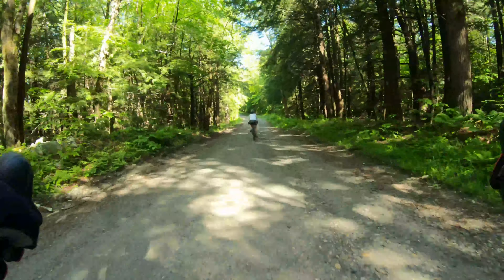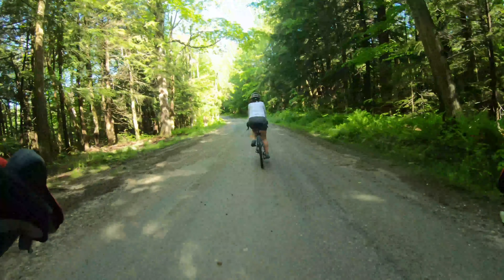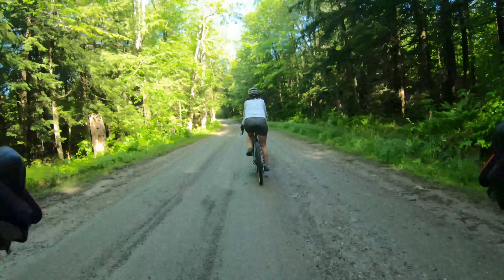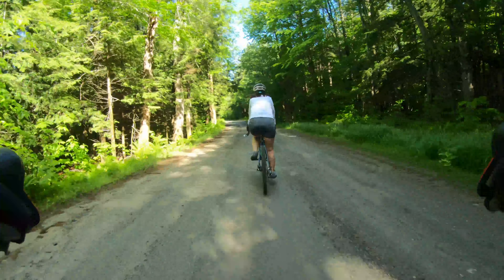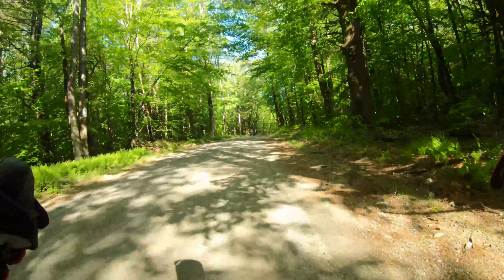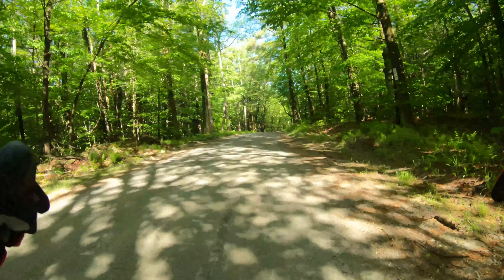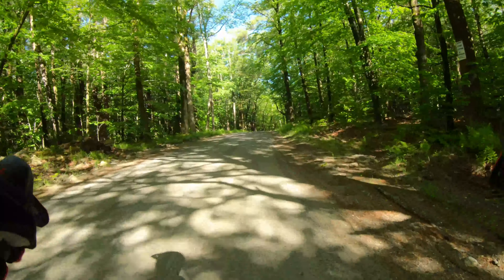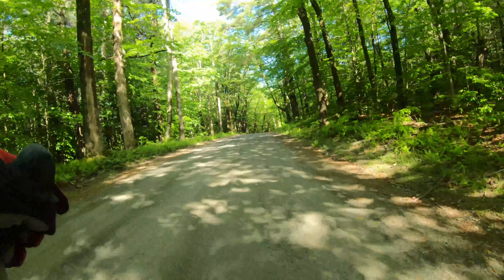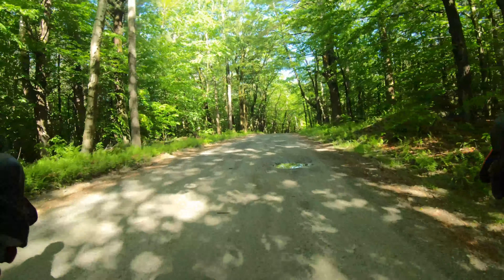The road is in pretty good shape. Monique is on a Kona Rove, doing well and enjoying it. I'm enjoying my Rove DL. She's spotting flowers — I don't see a single one, didn't recognize the leaves that well. You can tell she loves the garden.